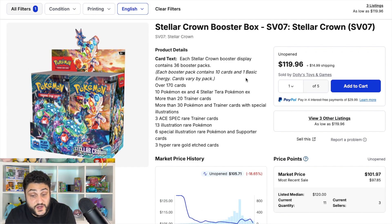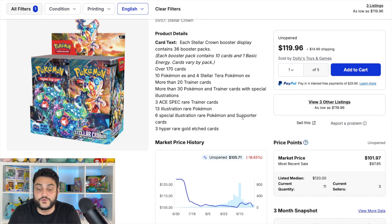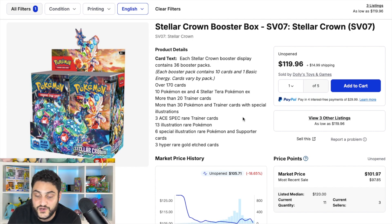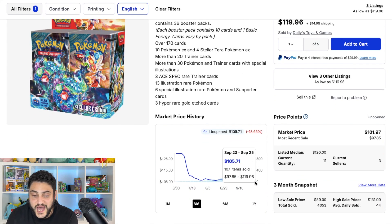Taking the number three spot is the Stellar Crown booster box. It hasn't even been out for a month, so this is the best time to buy at its low point — currently sitting at about $105.71, down from its $125 mark. Stellar Crown is a good set with some really nice cards: Bulbasaur, Squirtle — both with amazing art — and they pair well with the Charmander from Obsidian Flames. There's also the Terapagos ex, which people say looks great in person.